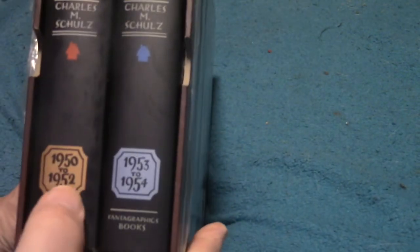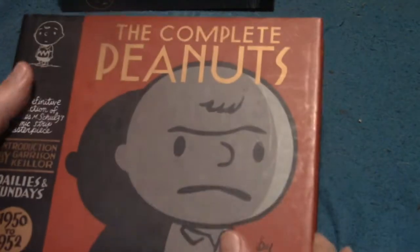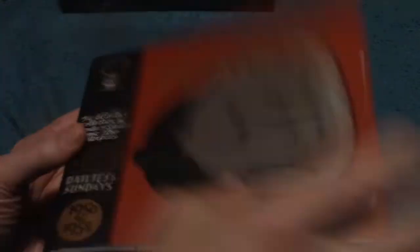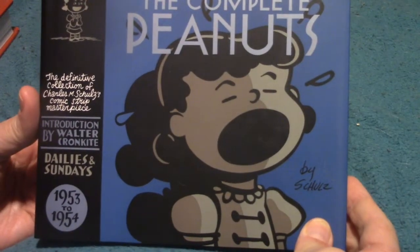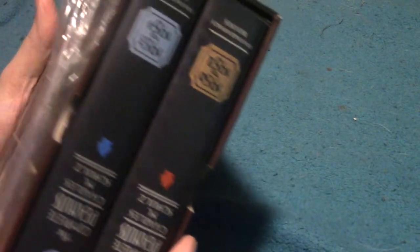Years ago I bought this set — it's also 1950 to 1952, the same first book, but it doesn't have a protective sleeve on it. It's a good thing I had that because this book was missing from the ones my friend Jeff's mother picked up. And here is 53 to 54 — that's what those look like. These ones came in a cardboard slipcase to make it more sturdy.